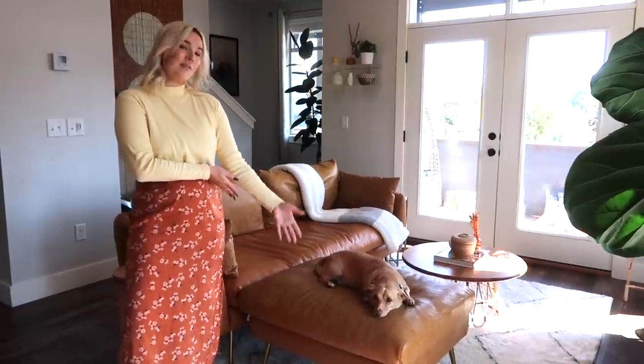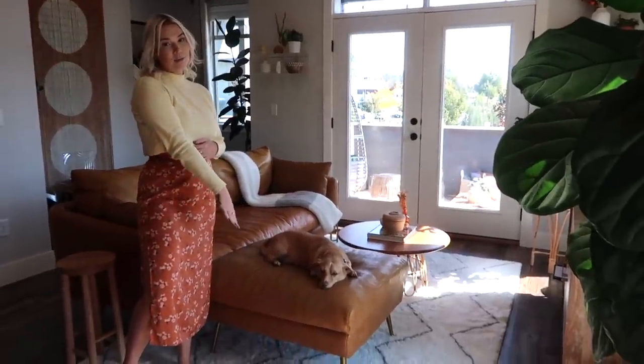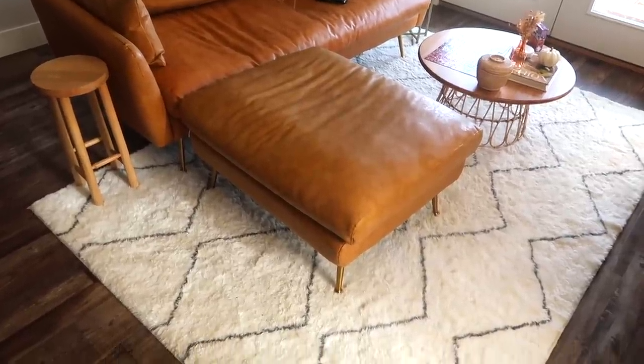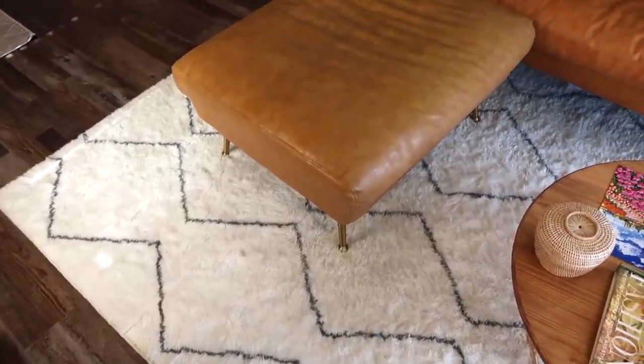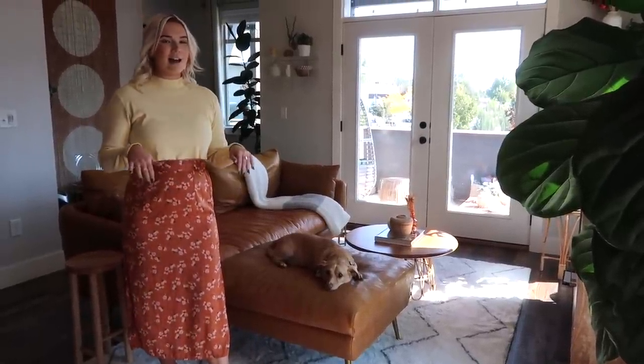Squirtle approves — he pretty much lies here 80% of the time. This rug is from Ruggable. I think I have like four rugs from Ruggable — I love this one because you can throw it in the washer, which I've had to do a few times having Squirtle. It's really fluffy and comfy, and they have a ton of patterns and colors. I also have a discount code with Albany Park if you want to check them out.